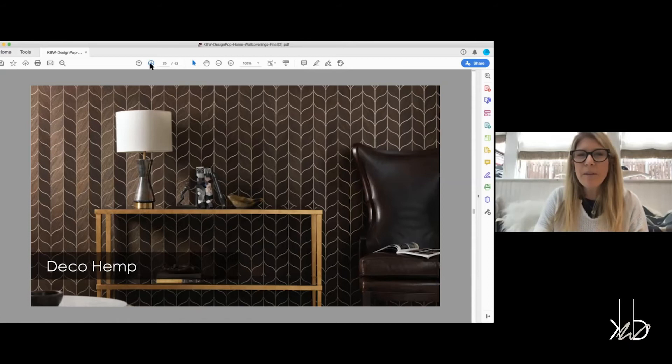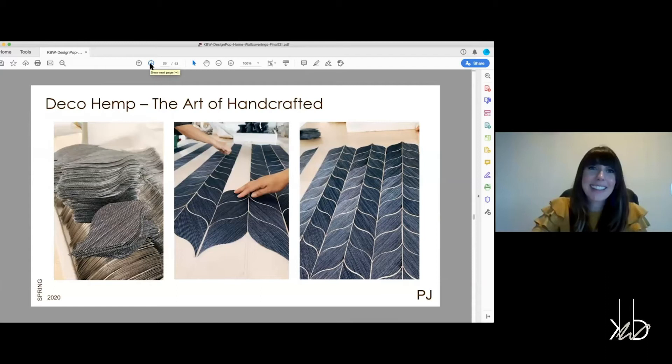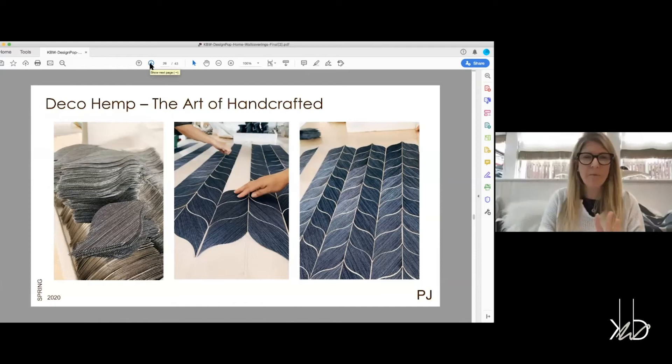What is the difference between a wall covering and a wallpaper? A wallpaper is just that — it's paper, a printed paper. Whereas a wall covering can be anything from a textile to a grass cloth or a hand painted piece. There's just a lot more texture to it. So I will not call any of your wall coverings wallpapers anymore.